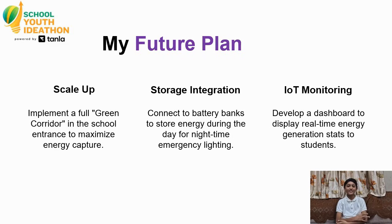Looking ahead, we have a three-step plan. First, scale up: create a full green corridor at the school entrance where foot traffic is highest. Second, storage: connect these tiles to a battery bank to store power for night emergency use. Third, IoT monitoring: build a dashboard so students can see exactly how much energy these footsteps are generating in real time. Thank you.